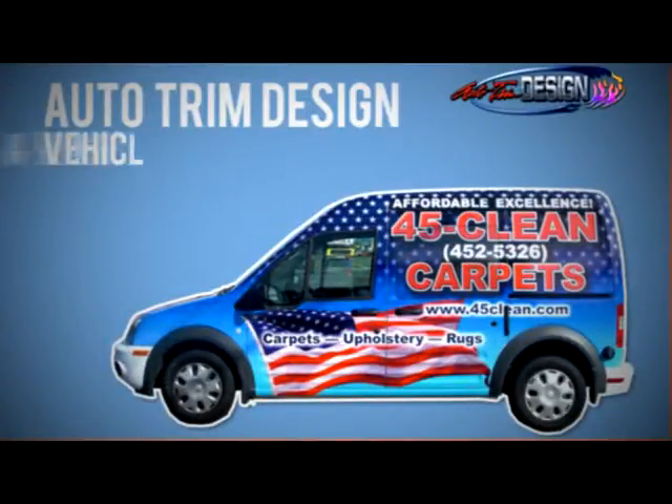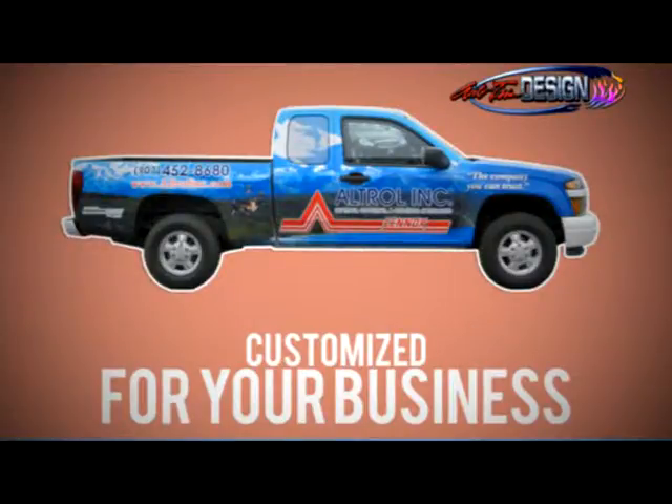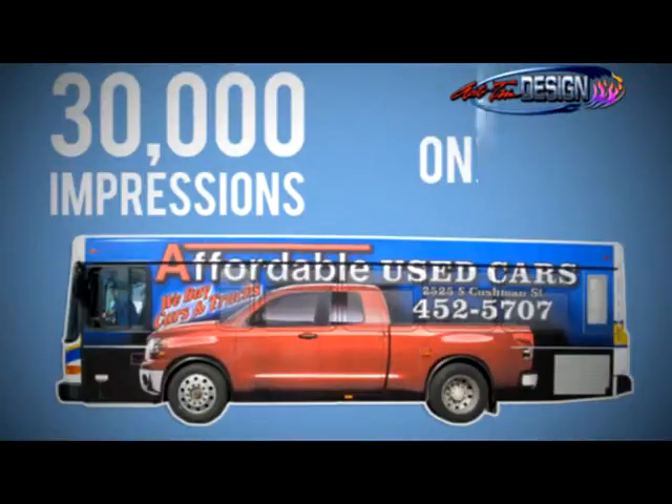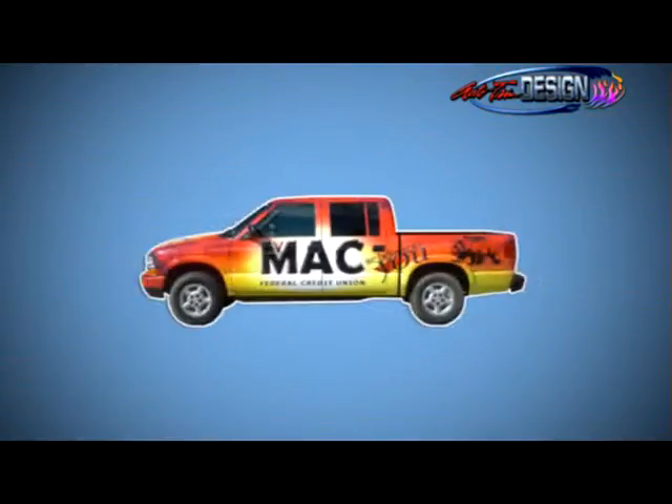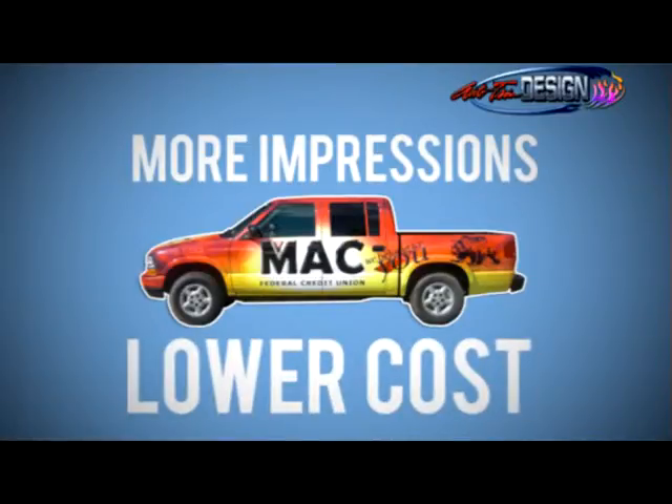Take your advertising to a new level with a vehicle wrap from Auto Trim Design, a look that fits your business and travels around town. Did you know a vehicle wrap can generate more than 30,000 impressions a day? Mobile advertising is one of the most effective and efficient forms of outdoor advertising, reaching more consumers at a lower cost per impression.